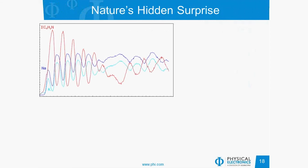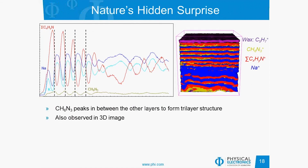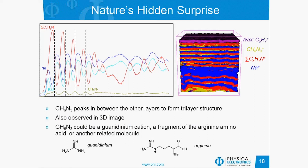Nature had a hidden surprise for us in these experiments. Looking at the depth profile carefully, most species correlated quite well, but there was one species — the CH6N3 peak — that peaks not with the other species, but actually at the interface between the two layers, and only at every other interface. So what initially appeared to be a bilayer structure is actually a trilayer structure, which can also be seen in the 3D image. The CH6N3 could be a guanidinium cation, a fragment of the arginine amino acid, or another related molecule. Our best guess is that this is a wetting layer during growth, but its exact function in nature is unclear at this time.